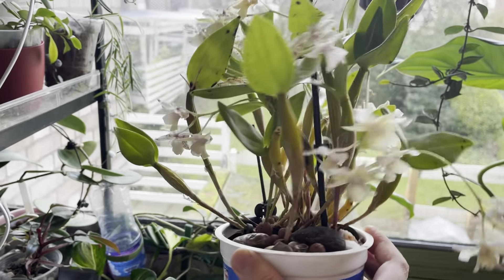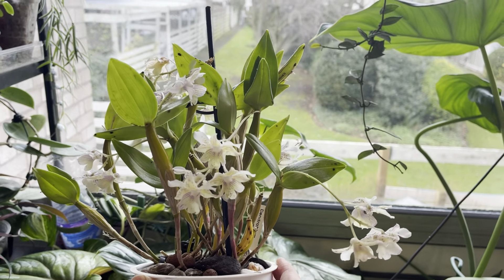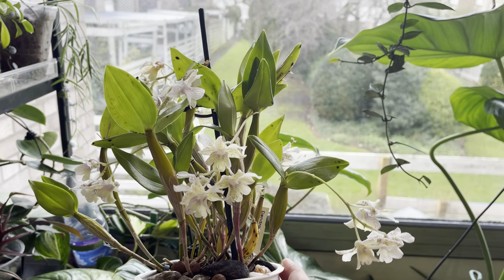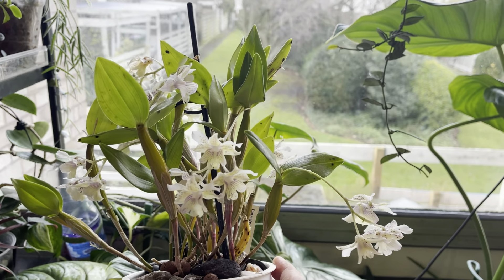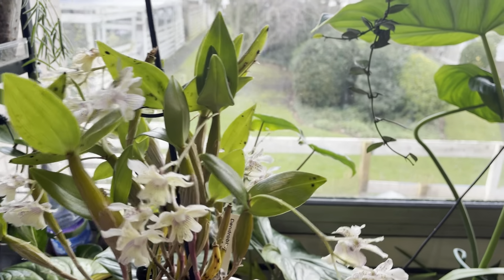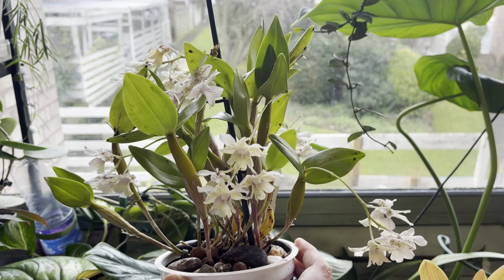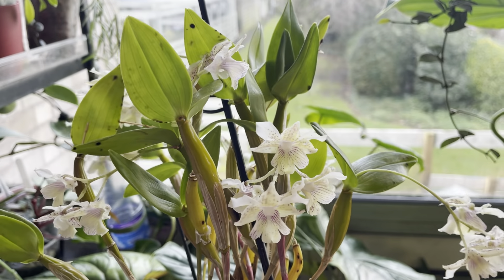Okay, I think that's it for the 'What's in Bloom' orchid update — in bloom and in spike this time. I hope you've enjoyed this short update. If you did, please give this video a thumbs up and subscribe for more updates like that. Thank you very much for watching!